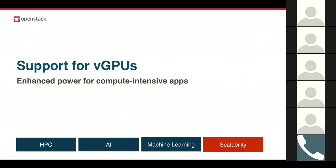Nova has added this vGPU support, and in Queens, cloud admins will be able to define flavors that request vGPU resources, specify those resolutions, and users can now boot VMs with vGPUs.